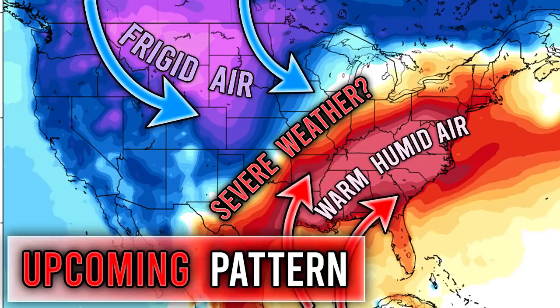All right, hello guys! In today's video we're going to be taking a look at the temperature pattern as well as our severe weather pattern — basically our upcoming pattern as a whole. Before I get started, I'd ask that you subscribe if you like weather-related content, and make sure to share this video with your friends, family, and social media.